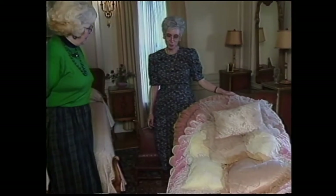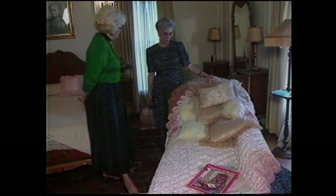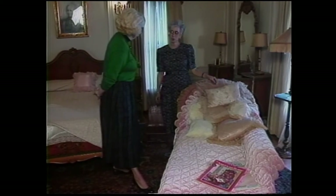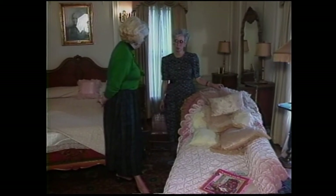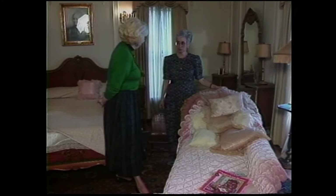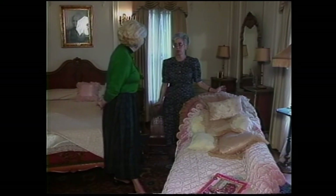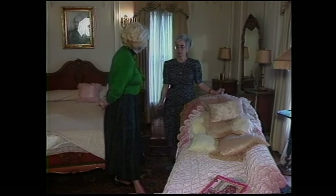This is where Jane spent a lot of her reading time — on this chaise lounge. She would sit here and read and do needlepoint work. She loved to entertain and was a great hostess both in New York and in Bartlesville. The Phillips had spent quite a lot of time in New York City — about half their time.